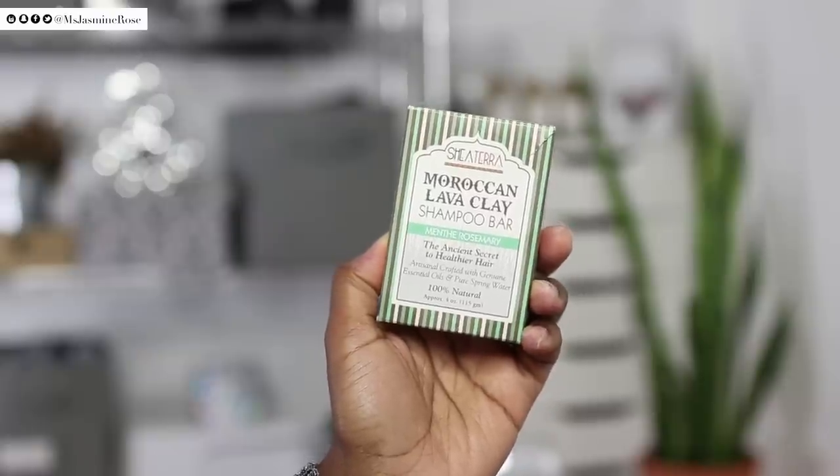I also have a shampoo bar I've been using on and off because I don't want to finish the other shampoo just yet. This is the Moroccan Lava Clay shampoo bar, which has rosemary and peppermint essential oil in it. At first I wasn't a fan of shampoo bars, but this lasts a long time and a little bit goes a long way. It has a menthol-y scent and gives your scalp a really nice cooling sensation. The slippage is quite decent and it doesn't strip your hair very much.